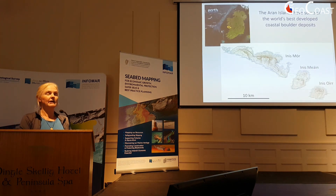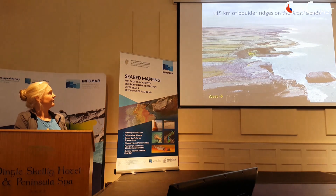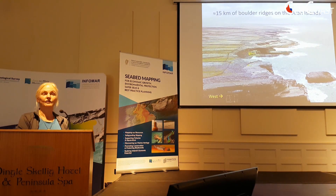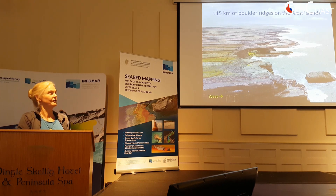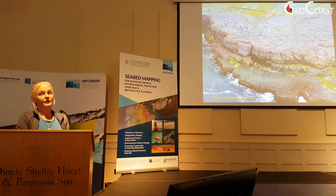The Aran Islands have some of the world's best developed coastal boulder deposits. On the Aran Islands alone there's 15 linear kilometres — not continuous but across the three islands. There are others on the coast of Clare; this is why I spent a long time between Fanore and Doolin. And there are others in Mayo.